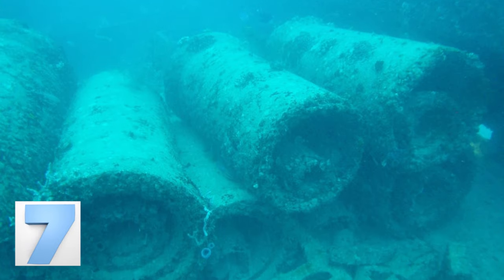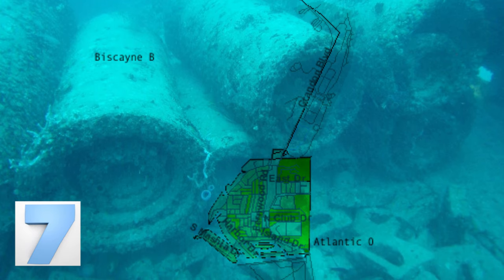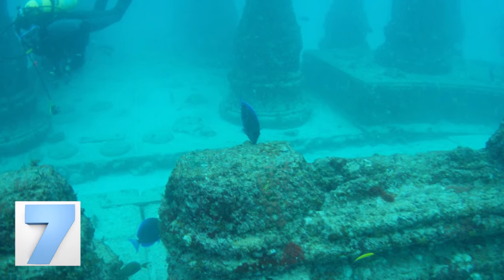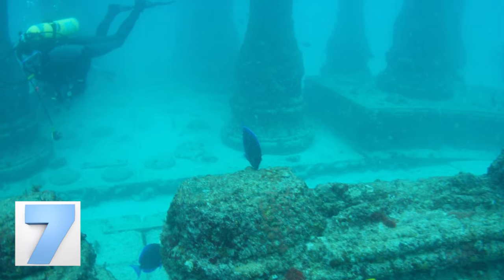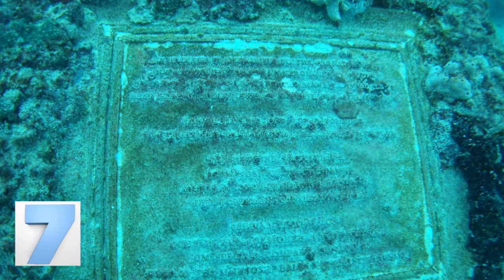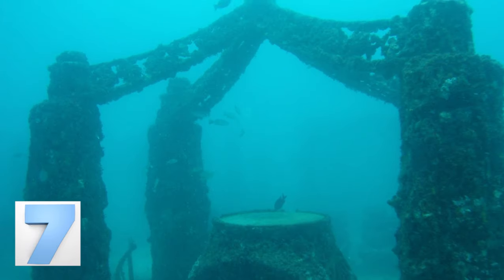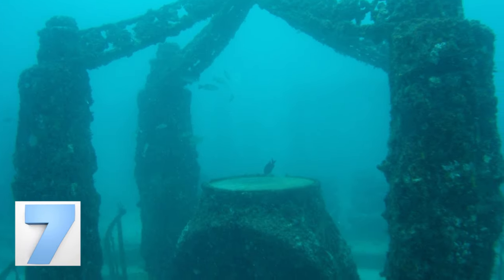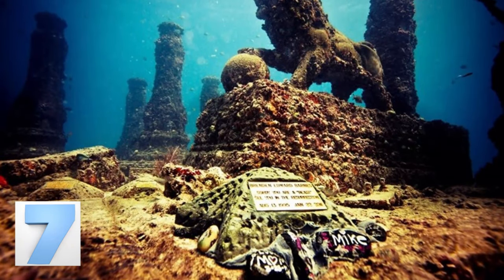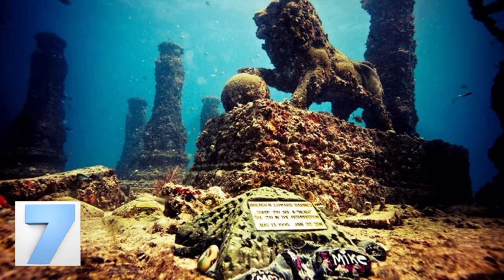The Neptune Memorial Reef is located just under 4 miles off the coast of Key Biscayne, Florida. The reef is entirely unique from every other artificial reef in the world — when you pass on, instead of being buried in the ground, you can pay to have your remains forever placed inside one of the reef's structures. The creators wanted to design a one-of-a-kind diving site as well as a spectacular memorial for the dead, and you can see the fish swimming around the lion's statue, happy to have a place called home.